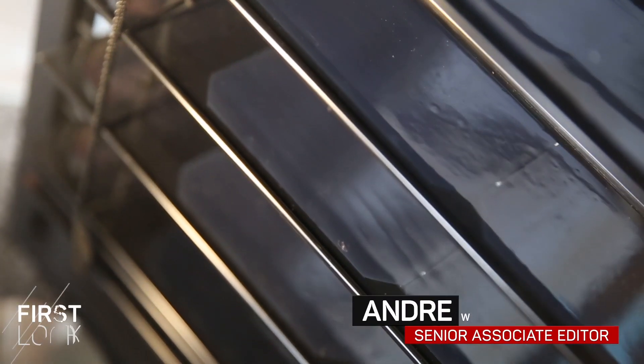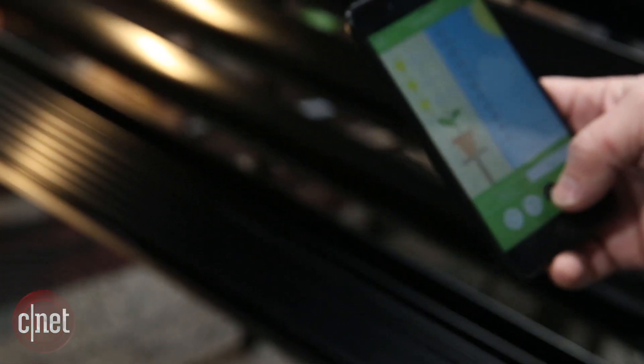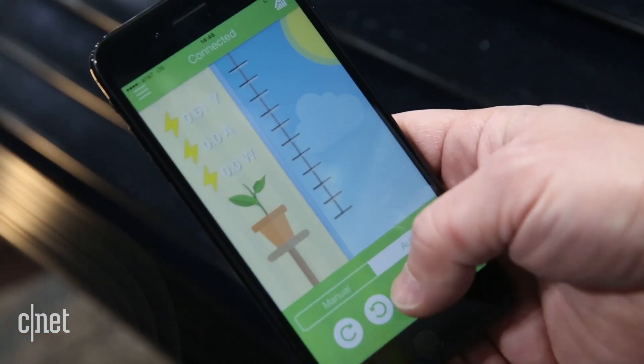You know what would be a good place to put solar panels? The blinds. And you know what I'd like to do with blinds? I want to control them with my voice. Solar Gaps is taking care of both of those things.